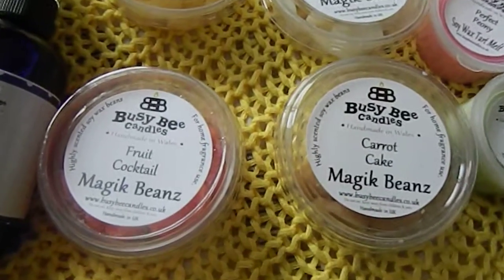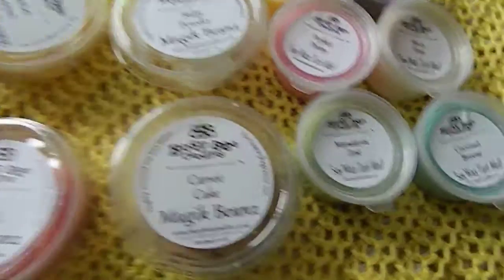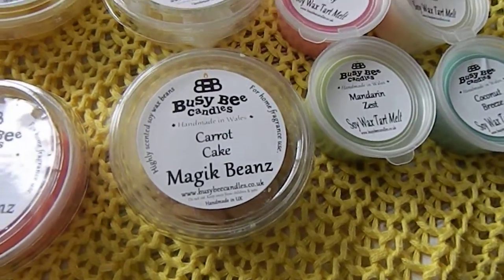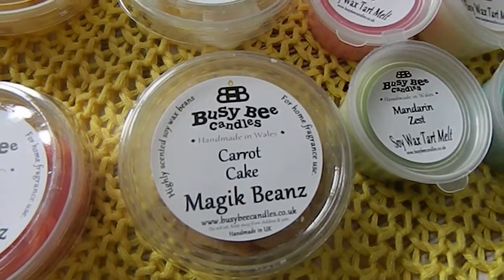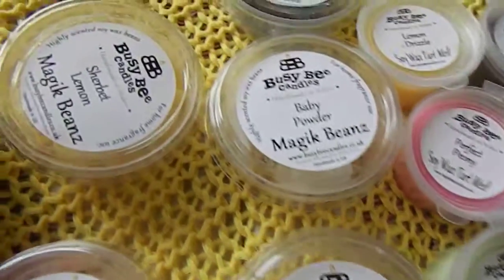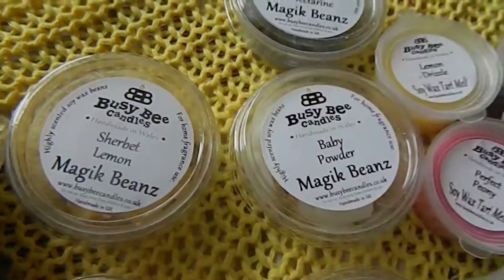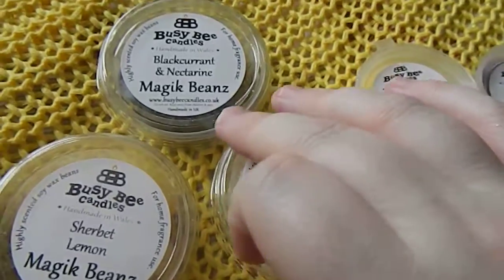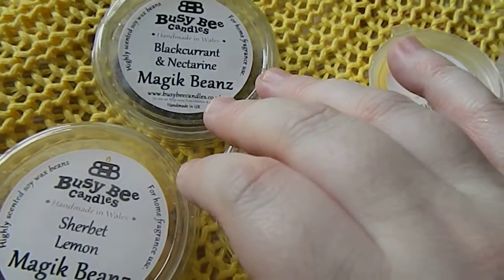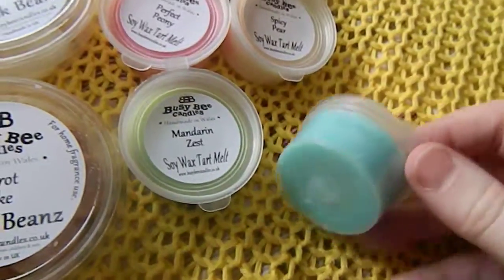Fruit cocktail smells sort of like orange and berries. Carrot cake smells of carrot and cake with a light amount of spice. Baby powder just smells fresh. Sherbet lemon is probably my favourite this month — it smells zesty and really lemony, very wake-you-up. Then we have blackcurrant and nectarine, which smells fruity obviously.